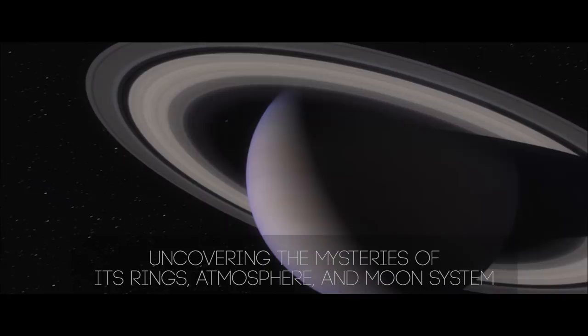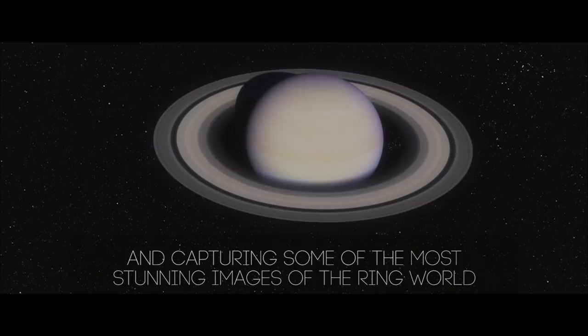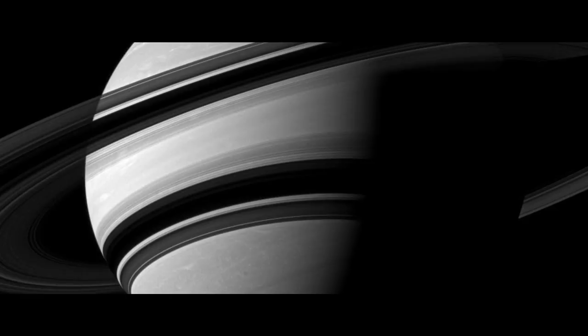We turned the Cassini cameras down to look at the rings, revealing them in a way we had never seen them before. I remember coming back to JPL early in the morning just so I could be there and watch those pictures one by one come down. I felt like I could almost reach out and touch the rings that were right there.